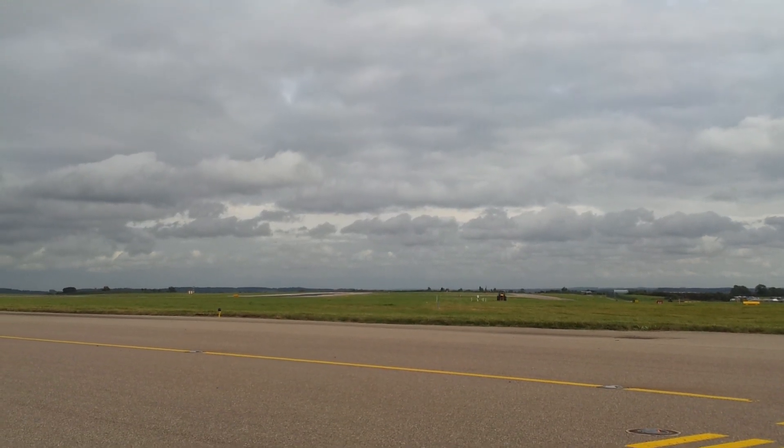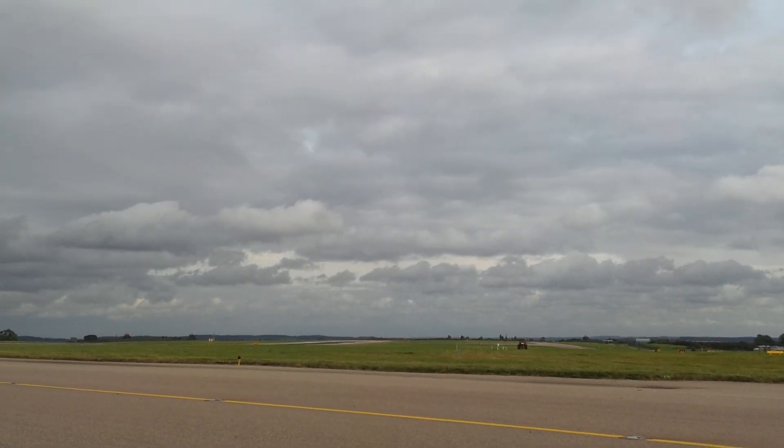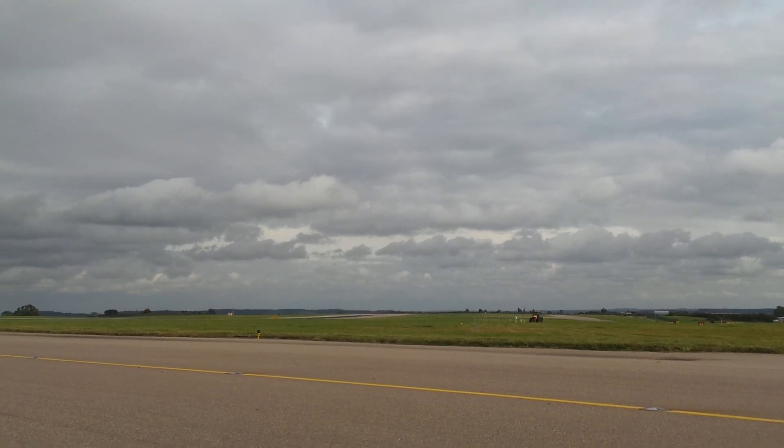BCHR6, 35 on that, 35 off. BCHR6, cleared for air approaching, go around the wind 210, 20 knots.